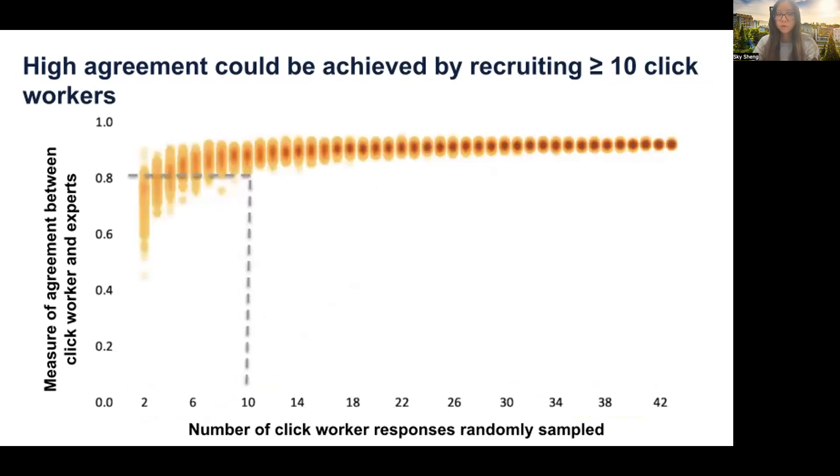As I said before, we recruited 50 click workers per video pair, but that's a lot of workers. How many workers do we really need to obtain a reliable assessment? We randomly sampled a subset of workers from all 50. As you can see on the y-axis showing the level of agreement between click workers and experts, the agreement gradually increased as we increased the number of click workers sampled, until we reached 10 on the x-axis — it just plateaued. So our results show that we only need about 10 click workers to reliably assess each video pair.